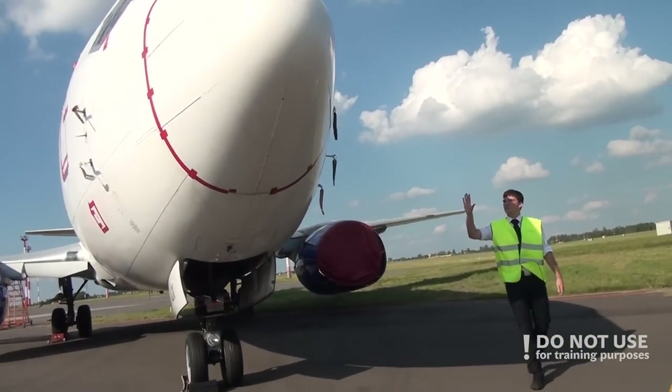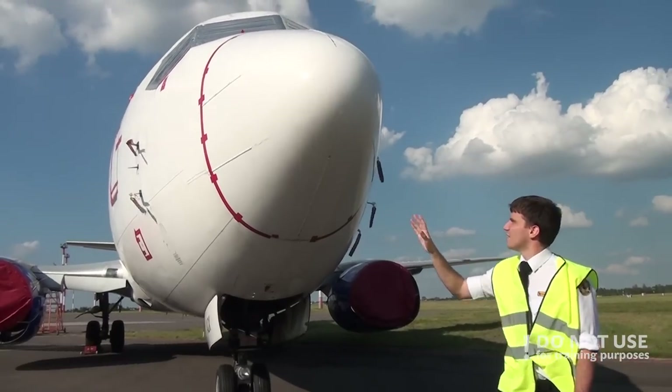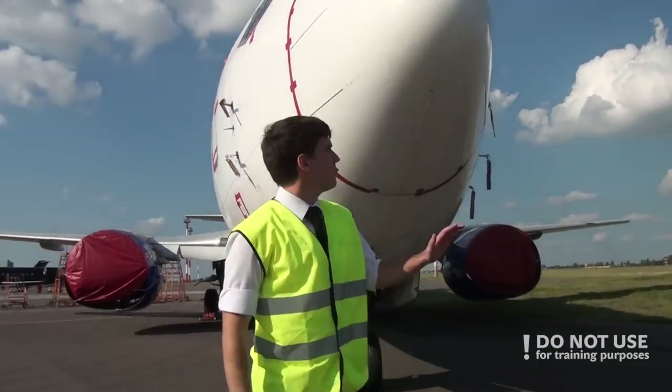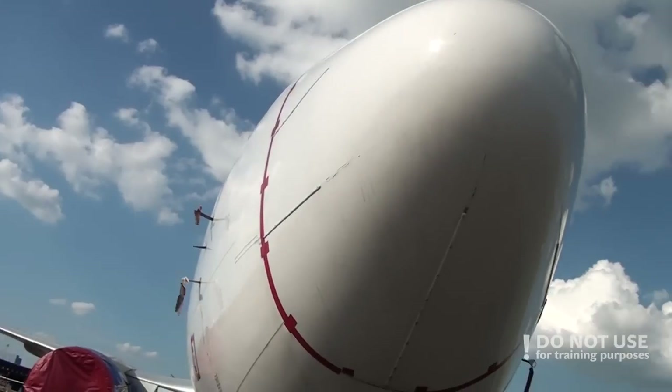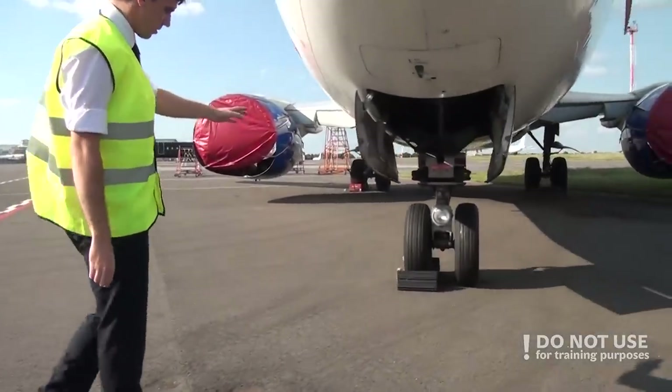Then we move to the nose. Check that the nose cone is OK, that the surface is OK, no problems. Look for the windshield and the wipers — that they are there — and after that proceed to the nose gear.